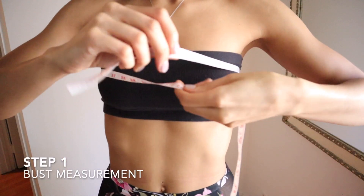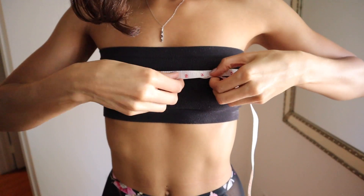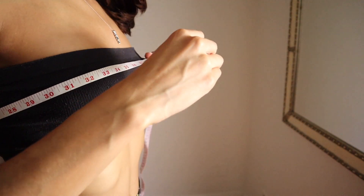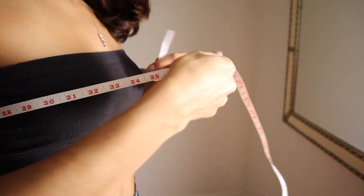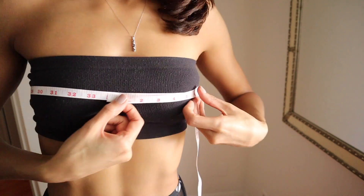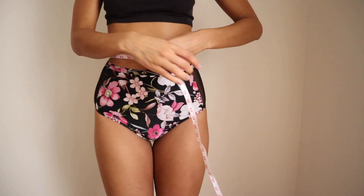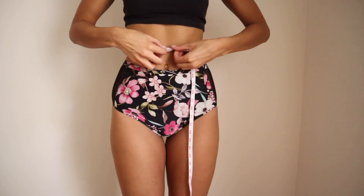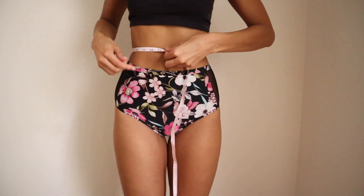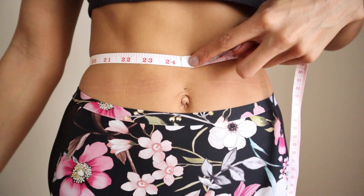For the bust, you're going to measure the circumference around your breast area, over your chest, and over the fullest part of the breast. You have to make sure you are wearing a properly fitted bra and something that doesn't have too much padding, because that can throw off the measurements. Next, you want to measure your waist size. Your waist is the smallest circumference around the natural waist just above the belly button — where the indentation in your side is going to be most pronounced.